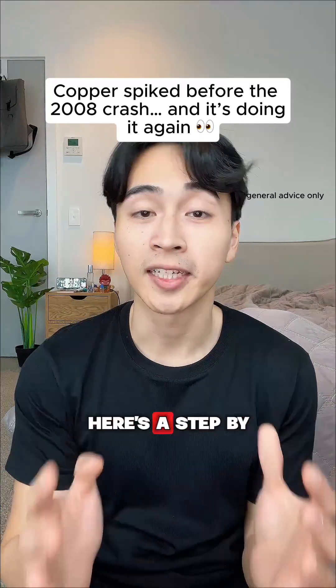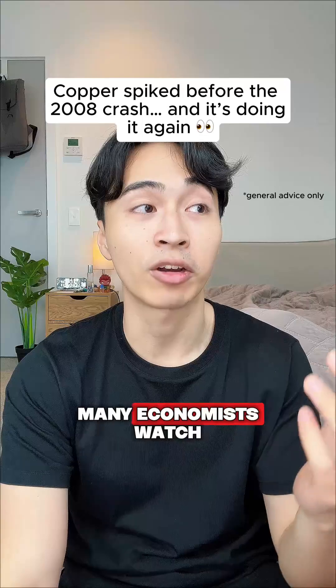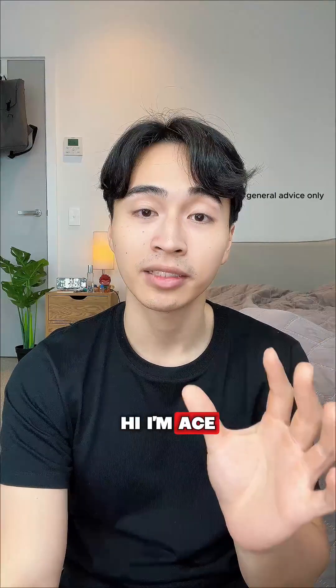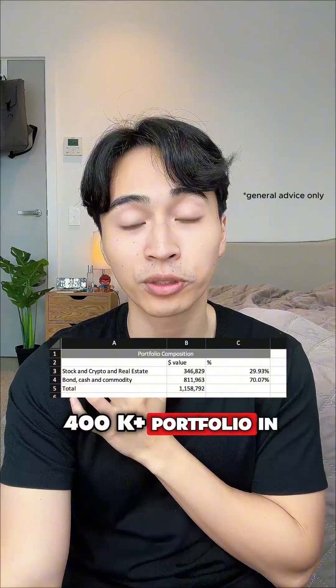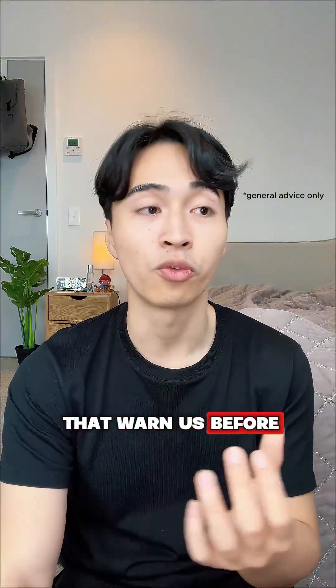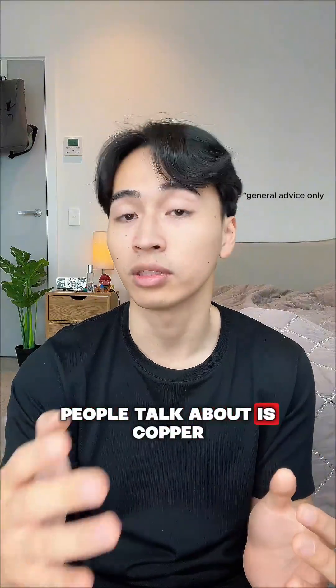If you care about your money, here's a step-by-step way to use copper prices, a leading indicator that many economists watch, to see what the economy might do next. Hi, I'm Ace and I've built a 400k-plus portfolio in my 20s by tracking not just stocks but also the signals that warn us before crashes hit. One of the biggest ones people talk about is copper.